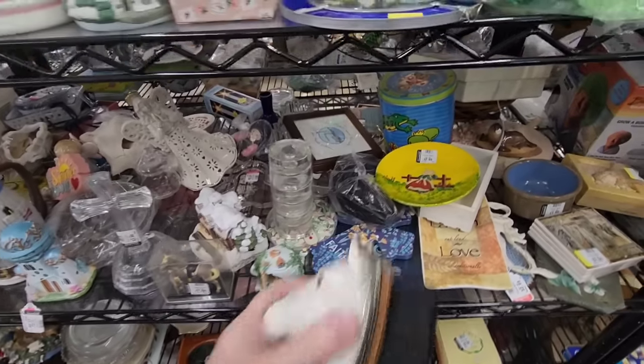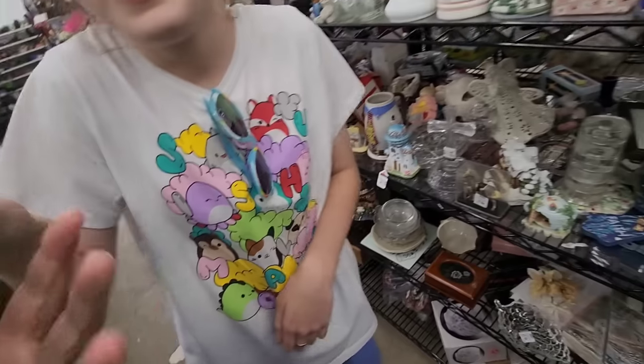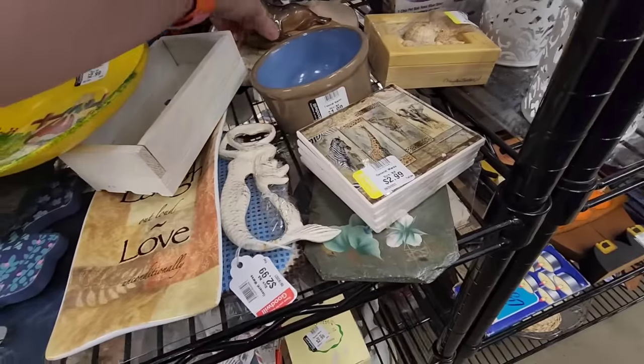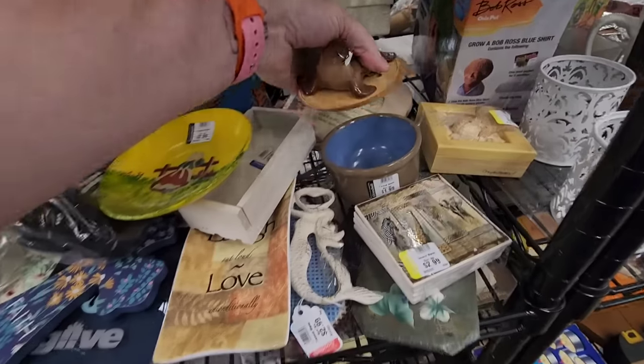That's disgusting. Did it feel disgusting? Let me do it. It's because you just didn't like it. It feels okay to me. I like that. And then this poor little seal back here fell and broke his face. That's a shame. Handmade in Oregon. Poor little seal.